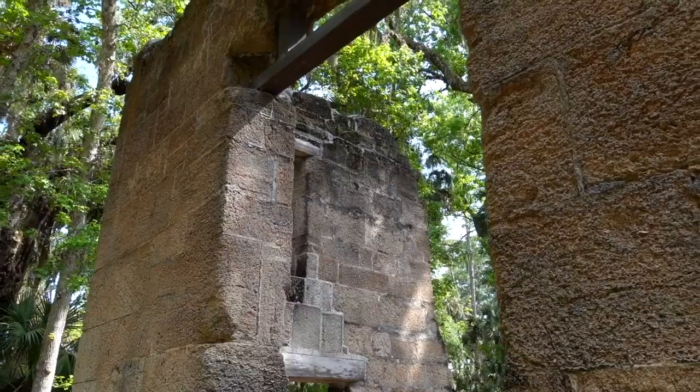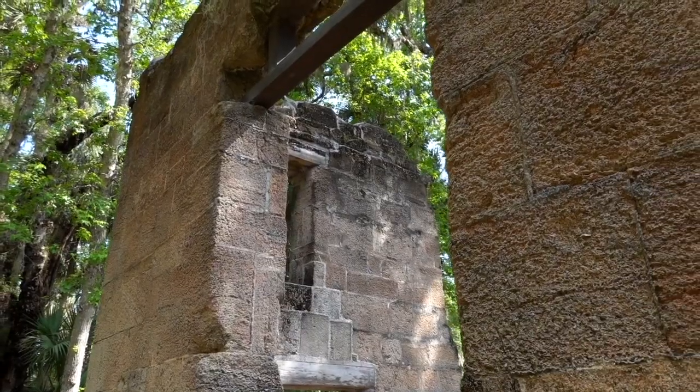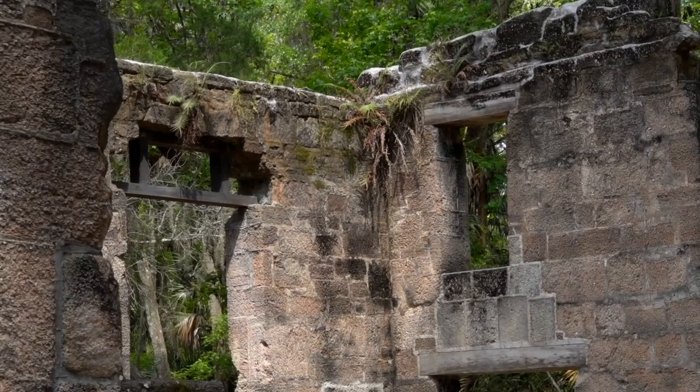The charred, weathered, mossy coquina ruins are all that's left — the sugar mill, several wells, a spring house, and the crumbling foundation of the mansion and slave cabins.